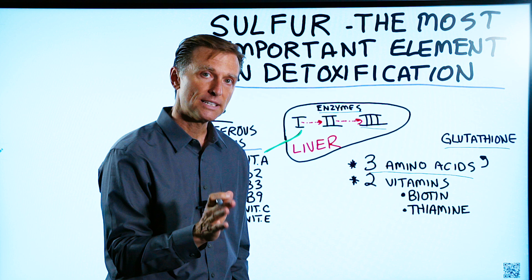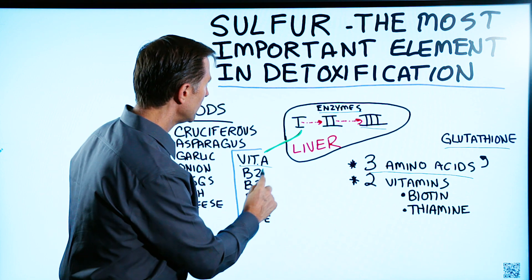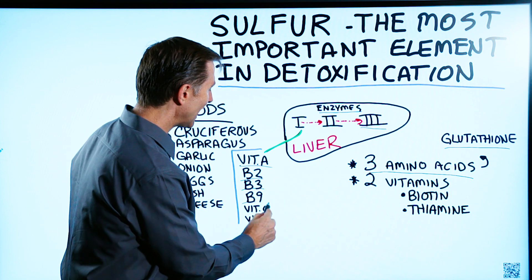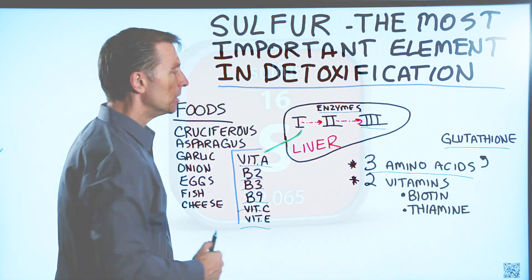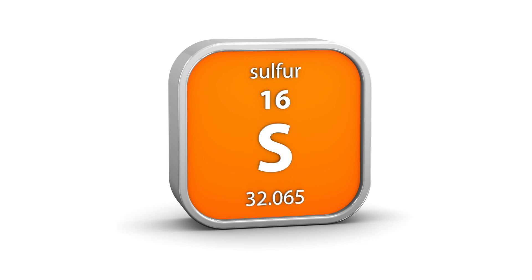There are other things involved in detoxification as well, like vitamin A, B2, B3, B9 which is folate, vitamin C, and vitamin E. But sulfur is the most important one.